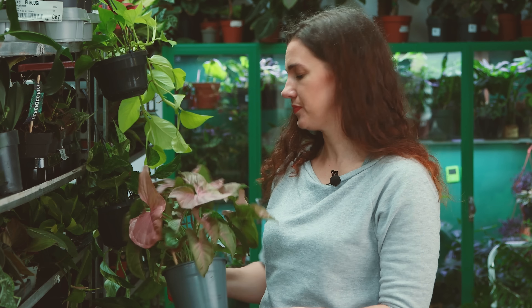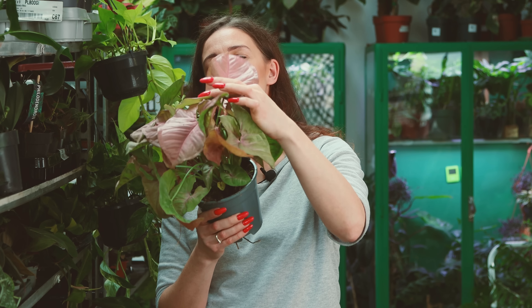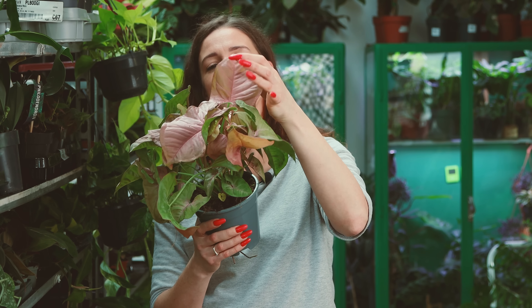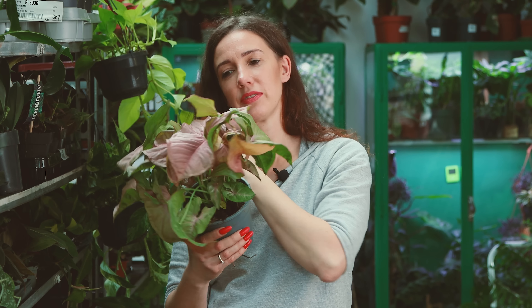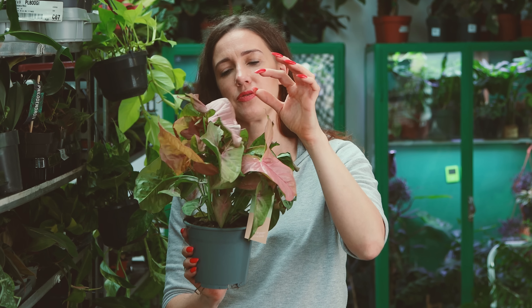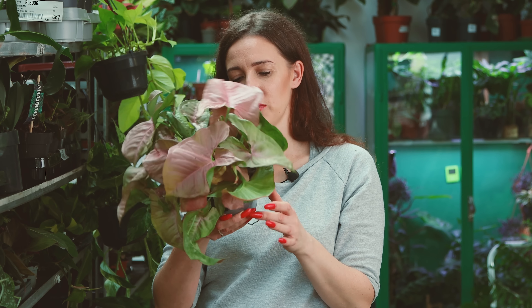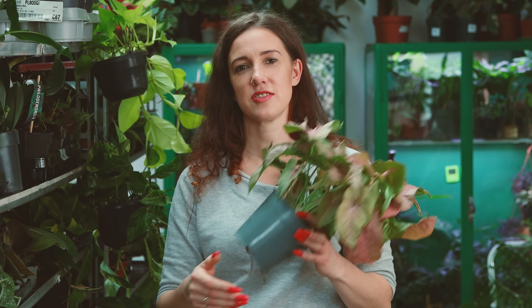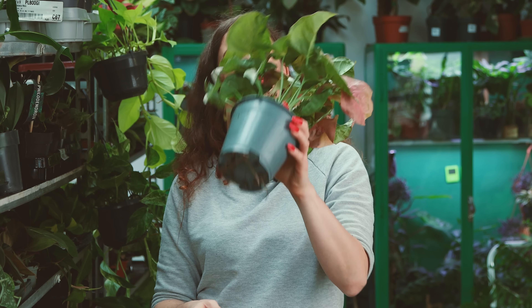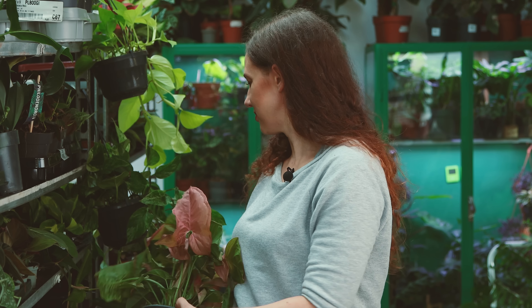I Syngonium Neon Robusta – patrzcie, jaki liść, pięknie wybarwione dzisiaj. Takie prawie, że wściekle różowe. Te liście są w części bardzo różowe, w części bardziej zielone. Ogólnie to Syngonium jest przepiękne, krzepkie, szybko rośnie jak wszystkie Syngonia. Już tutaj się upomina o większą doniczkę. Ładny krzaczek.